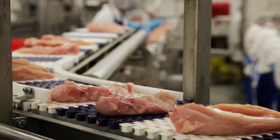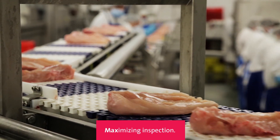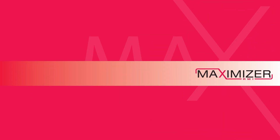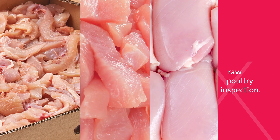In the fast-paced world of poultry processing, it's all about maximizing inspection, maximizing throughput, and maximizing profitability. Introducing the Eagle Maximizer RMI — it's not just a system, it's the future of raw poultry inspection.